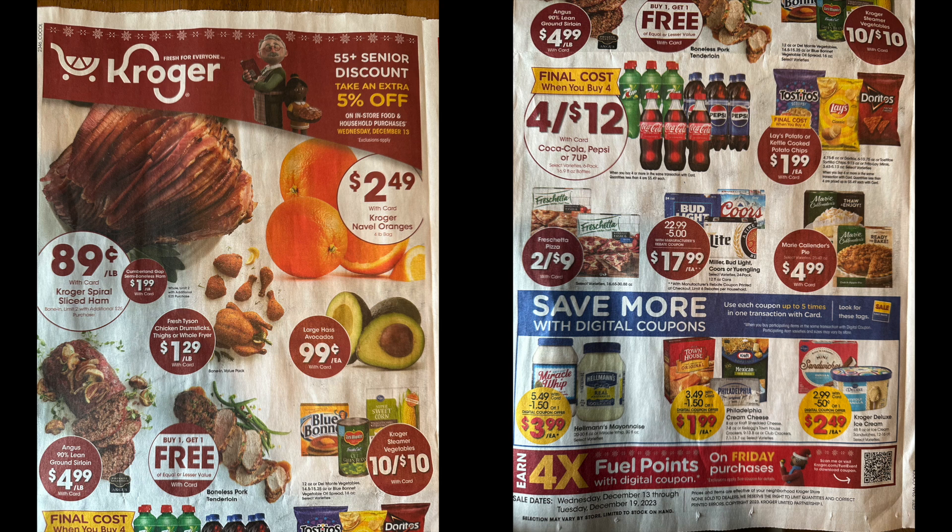There's a 10 for $10 deal — you don't have to buy 10, you can just buy one — on Kroger steamer vegetables, Del Monte canned vegetables, or Blue Bonnet stick margarine. Not a great deal for the Del Monte, but the stick margarine and frozen vegetables are pretty good. It's four for $12 for Coke, Pepsi, or 7UP. Lays, Tostitos, or Doritos are $1.99 when you buy four or more. If you have that rebate from the Lays stacks, use it on the larger bags of chips.